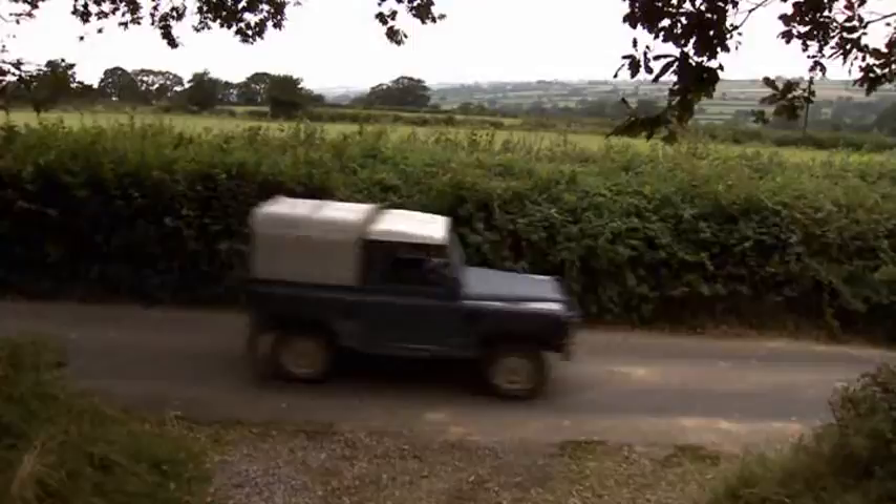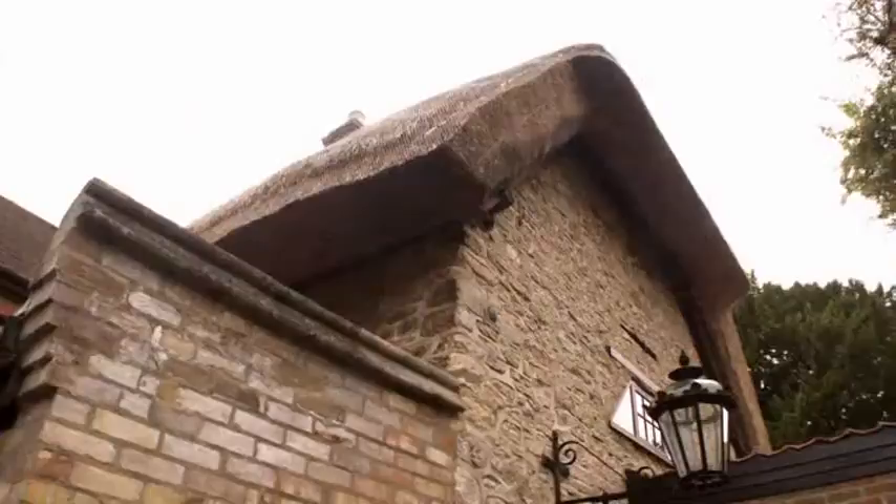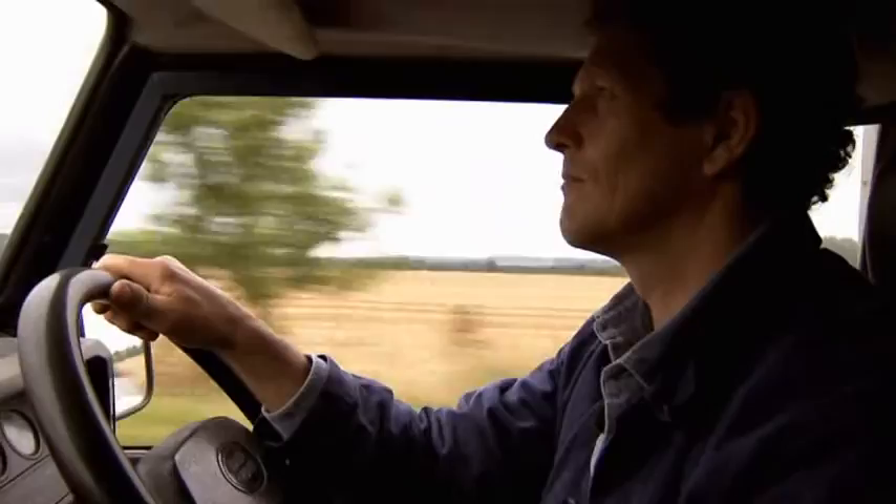Everybody's idealised vision of rural Britain would include a thatched cottage. But from thatch covering well over half a million homes in 1900, that figure is today just 50,000. And where at the turn of the 20th century thatching employed a workforce of around 50,000, now there are under 1,000 thatchers left in the country.